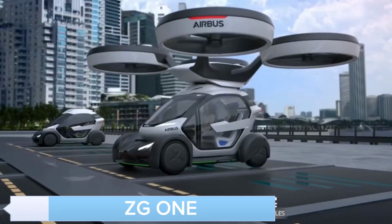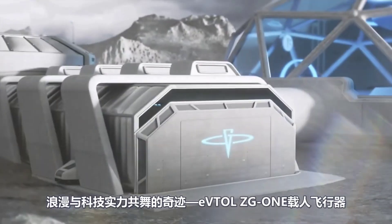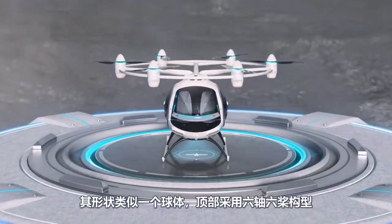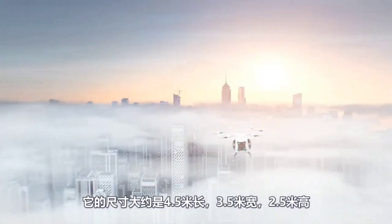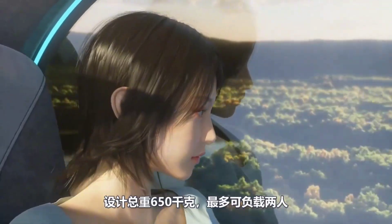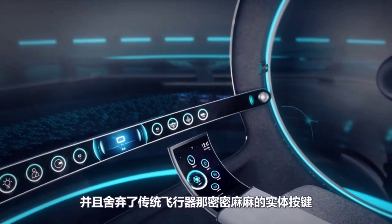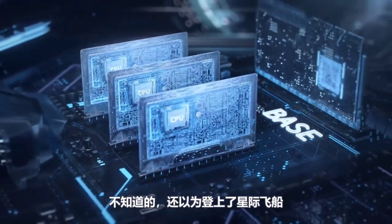The ZG1 is an all-electric hypercar that combines speed, sustainability, and cutting-edge technology. Its aerodynamic design and powerful electric motor make it a true contender in the race towards a greener future. With a top speed that rivals traditional supercars, the ZG1 proves that electric vehicles can be both eco-friendly and exhilarating. Its lightweight construction and advanced battery technology ensure exceptional performance and range, setting a new standard for electric hypercars. The ZG1 also features an intelligent energy management system that optimizes power usage for maximum efficiency.